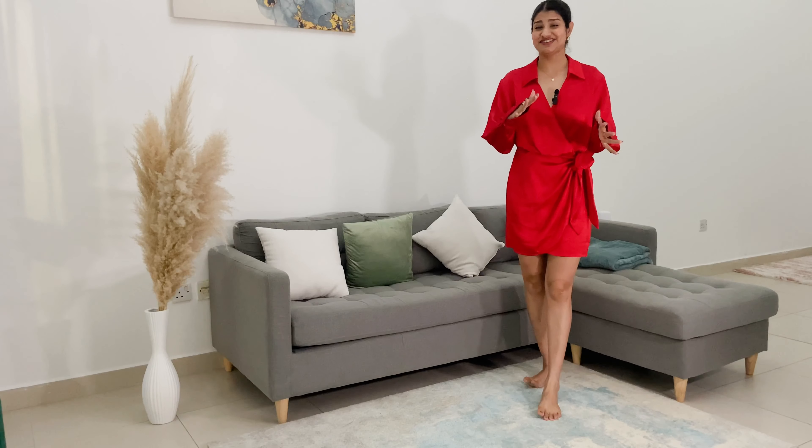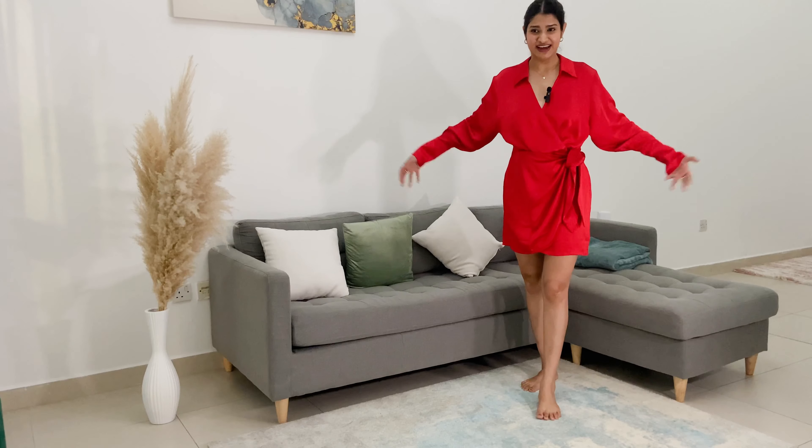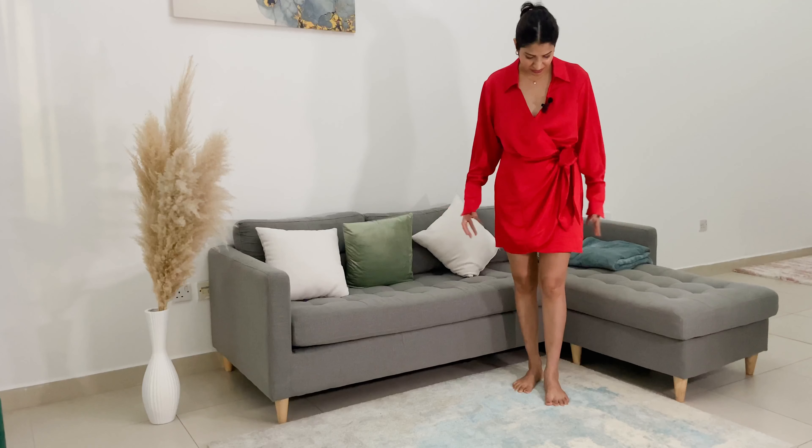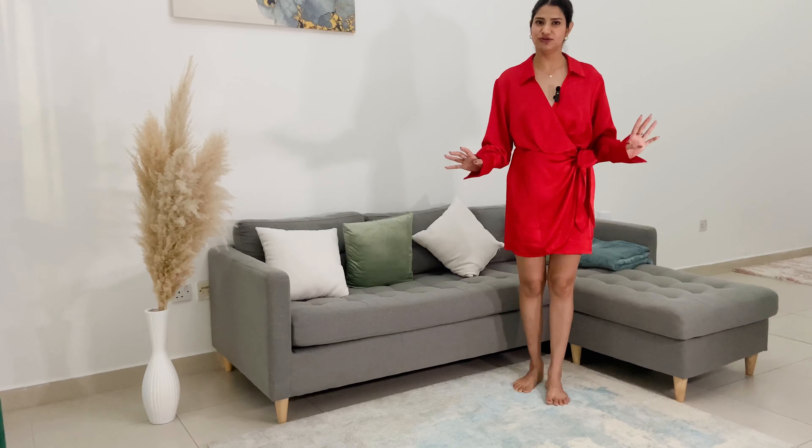We have come to the last dress — and honestly, this is my least favorite. Just look at the fit, it's so weird. I don't like the fit at all — like what are they trying to do with this dress? It's so poorly made, it's a complete no from me. I hope you liked the video — if you did, please give it a big thumbs up and let me know in the comments which piece was your favorite. I'll see you next time, bye!